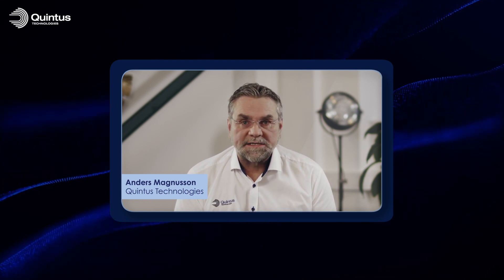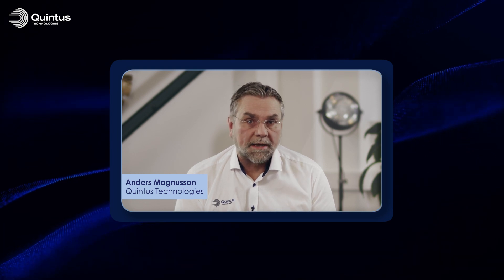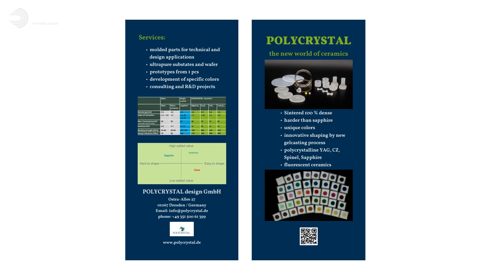Thank you very much, Dr. Klimke, for your insights into the field of transparent ceramics. This has been very rewarding for me and I'm sure it will be also for our viewers. Thank you very much for this interesting talk and we look forward to cooperation with you in this interesting field of science.